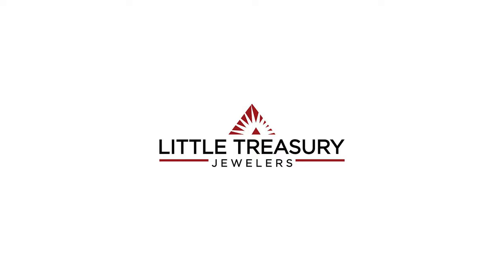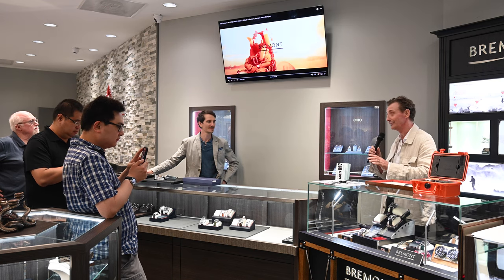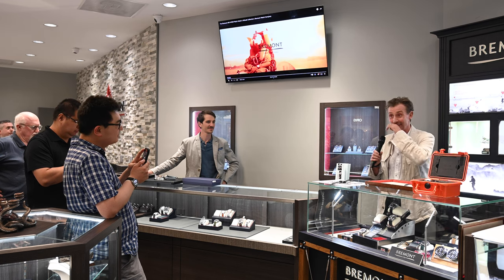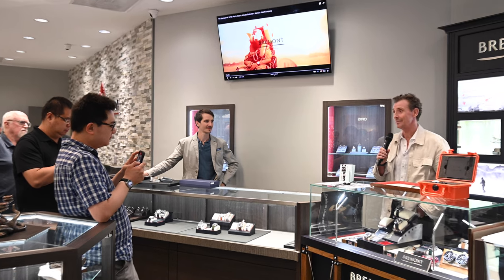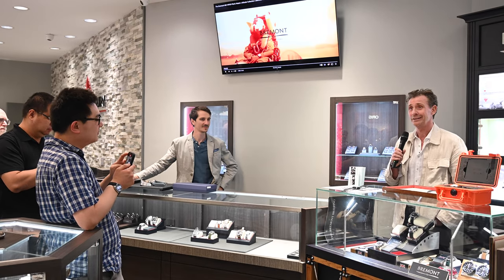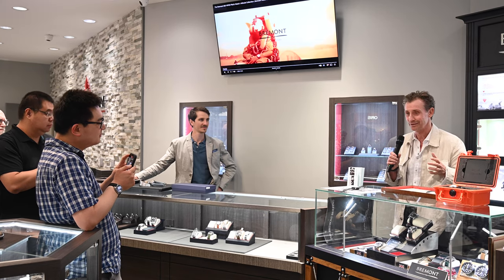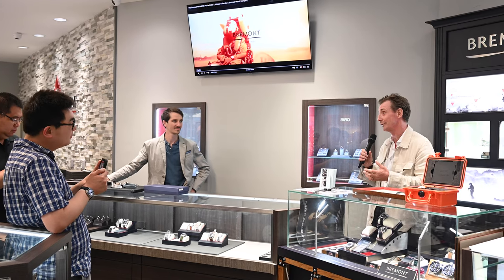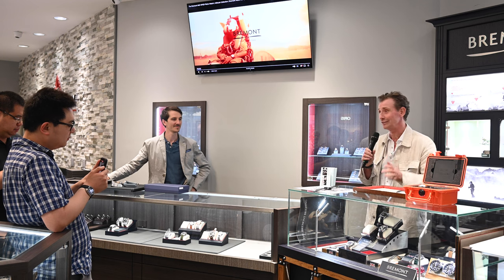Thank you, first of all, for all of you coming here this afternoon to see us, because everything in America is long distance — there's no nipping around the corner for 10 minutes — so we greatly appreciate that. We're honoured to be here. We arrived last night; it's an amazing city, amazing area, and we're loving it, and loving the fact that a big percentage of our watches are made for military folk, of which there are a lot here tonight, so we've had some very fascinating stories already.